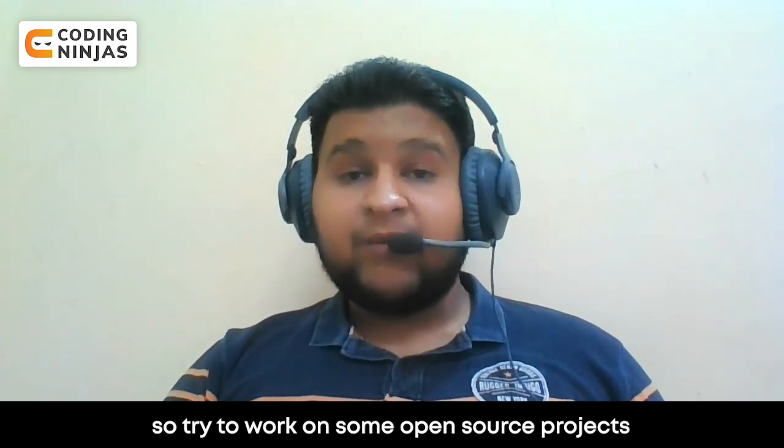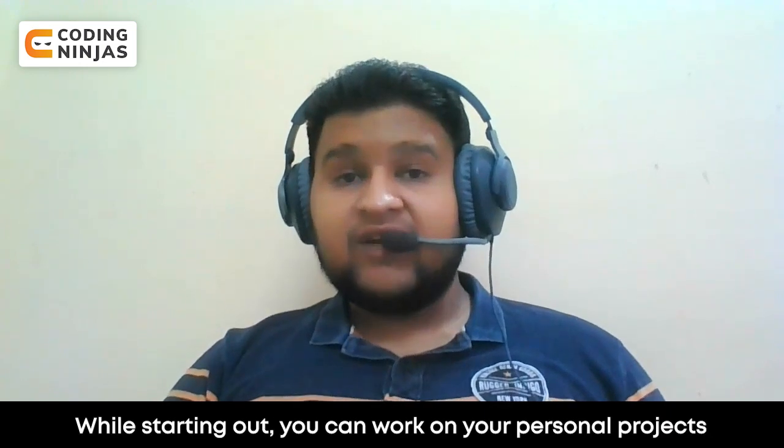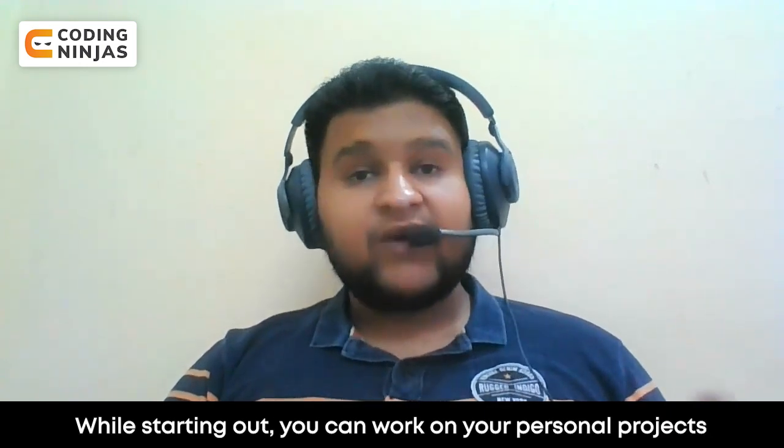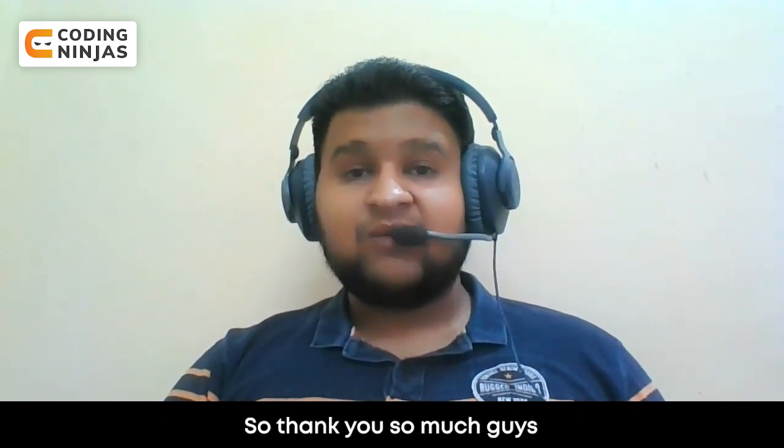These are the things that make your GitHub profile very strong. Try to work on some open source projects because those are actual real-life projects. At the beginning you can work on your personal projects, but after that keep on working on open source projects. Thank you so much guys.